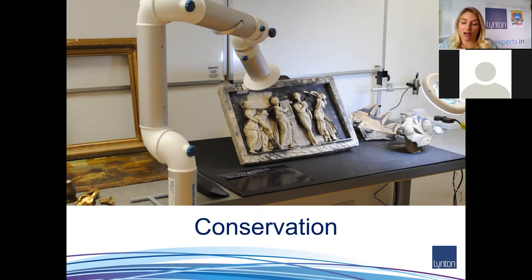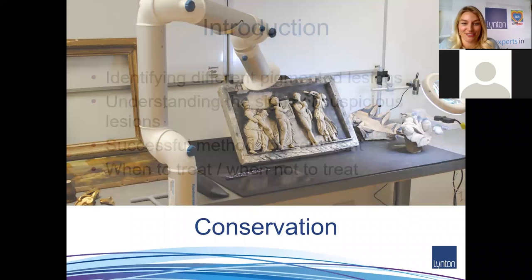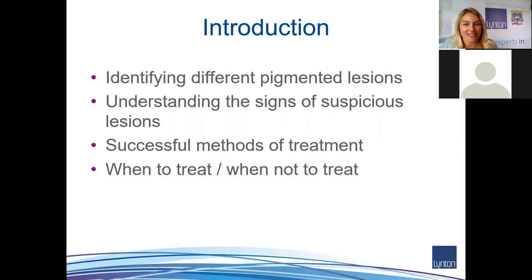We're a medically approved and certified manufacturer of medical devices. As well as medical and aesthetic devices, we also do conservation devices — the same Q-switch technology we'll be talking about today is used to remove pigment from statues, buildings, and artifacts. If you're ever in our office, come find us and we'll laser some dirt off statues! But today we're talking about identifying different pigmented lesions. I hand over to Dr. Nick Clow.